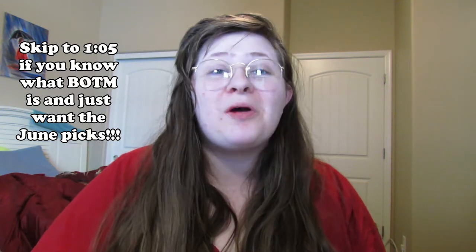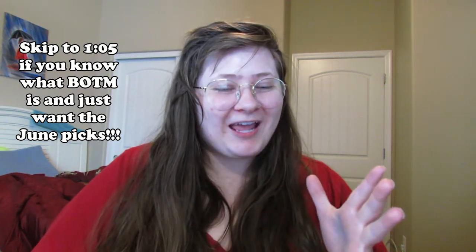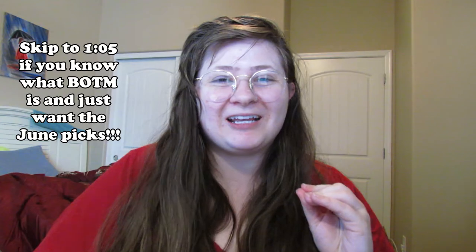Let's just get right into the June Book of the Month picks, because June is my birthday month and I get a free add-on. So I am so excited for this month — we are starting off strong.